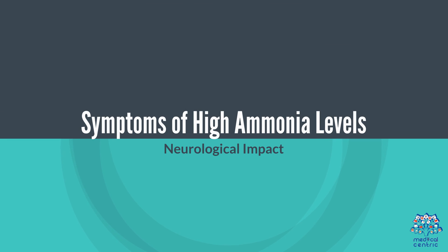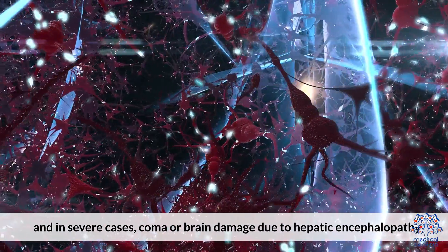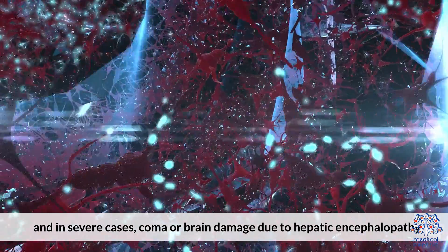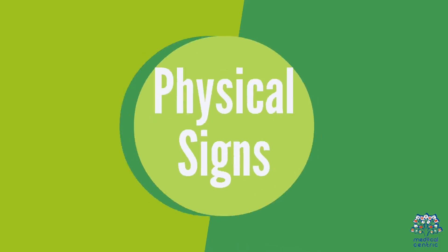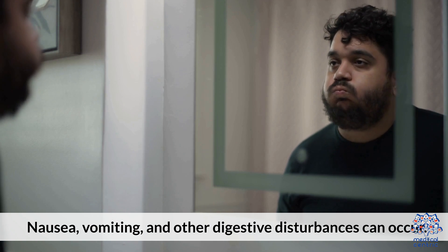Symptoms of High Ammonia Levels. Neurological Impact: Symptoms may include confusion, lethargy, and in severe cases, coma or brain damage due to hepatic encephalopathy. Physical Signs: Nausea, vomiting, and other digestive disturbances can also occur.